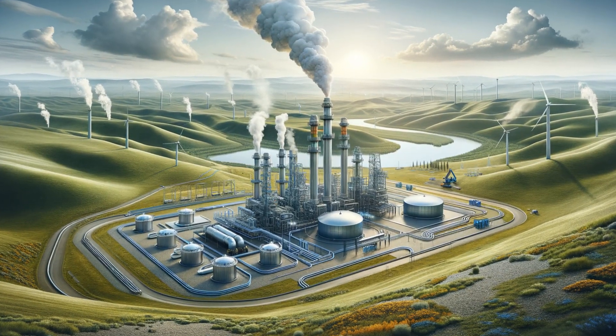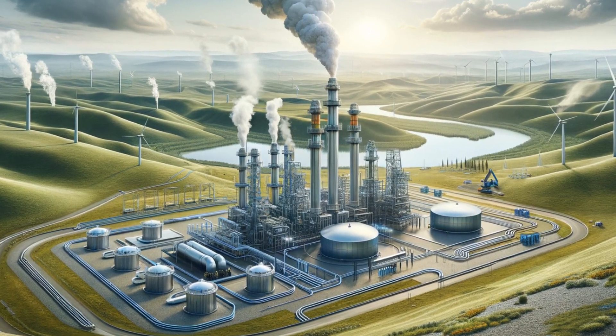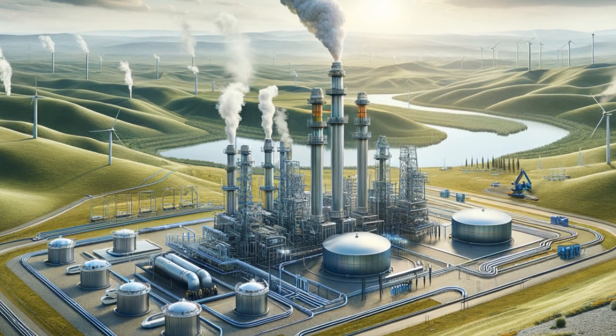Next up, geothermal energy is heating up with new extraction technologies, broadening the range of viable locations and improving the efficiency of harnessing the Earth's inner warmth.